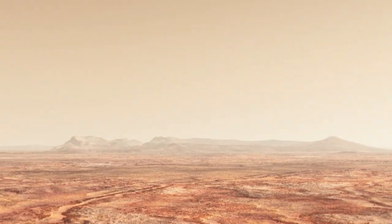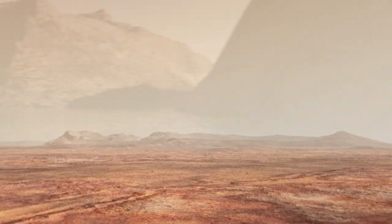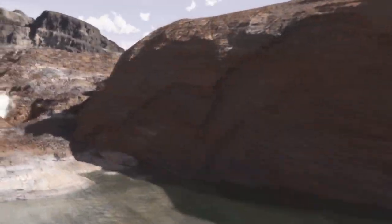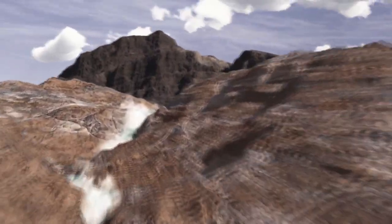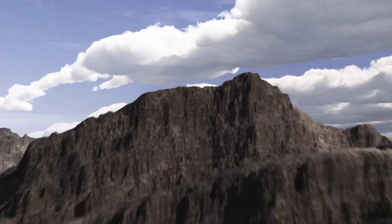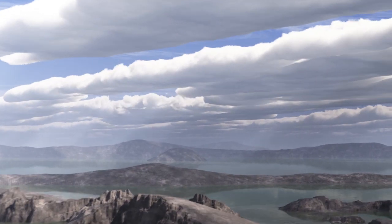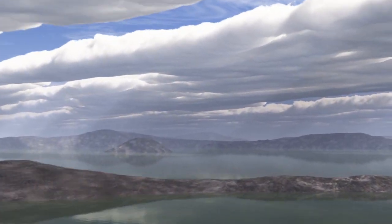Mars' atmosphere is much less dense than the Earth's. It only has about 1% of the density of the Earth's atmosphere. However, we're pretty sure that Mars had a much thicker atmosphere in the past because there's such strong evidence for running water on the surface. And to have running water, Mars' atmosphere had to be much thicker.